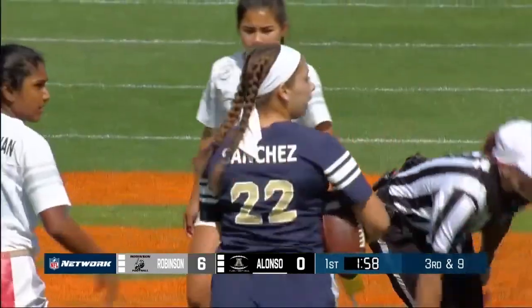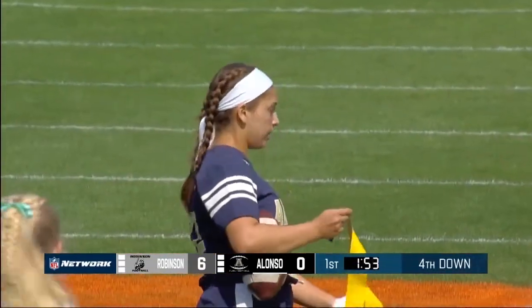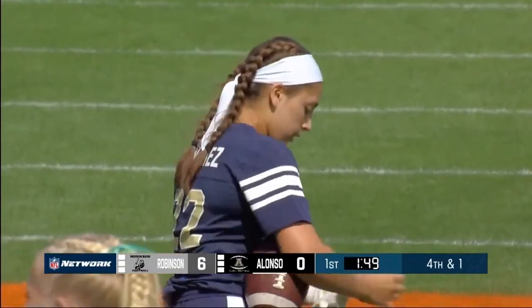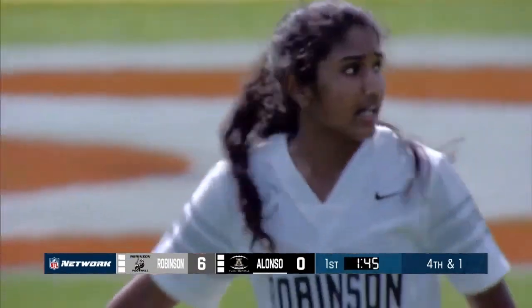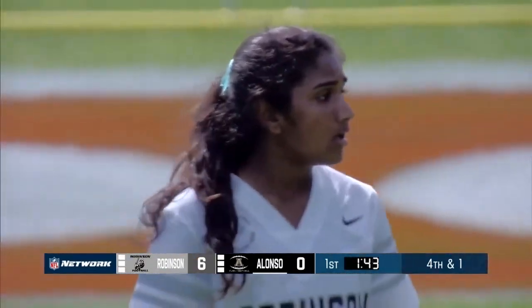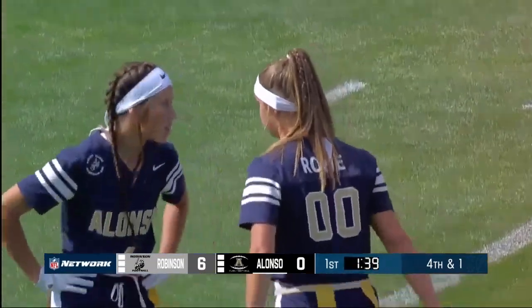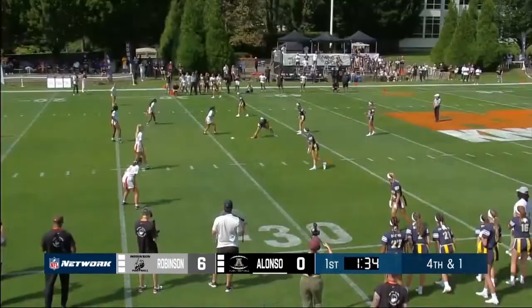Julia Sanchez with a short catch over the middle. Understanding down and distance is incredibly important for any quarterback — right there was a perfect example, getting near the first down marker. They're going to be at fourth down and just about one yard. They don't run the ball that often, but this may be a time we see it just to get a quick first down.